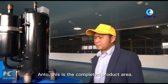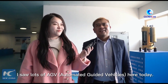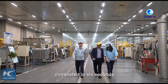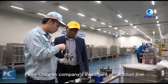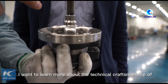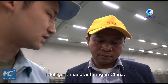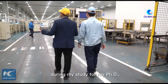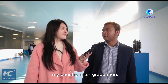Hello Anto. So this is the completed project area. How's your feeling today? I saw a lot here today. I saw an air-conditioned compressor completed in 6 seconds, and I saw a Chinese company's intelligent production line. I'm very shocked because I want to learn more about technical craftsmanship and intelligent manufacturing in China, and benefit my academic research during my PhD studies and take the knowledge back to my country after graduation.